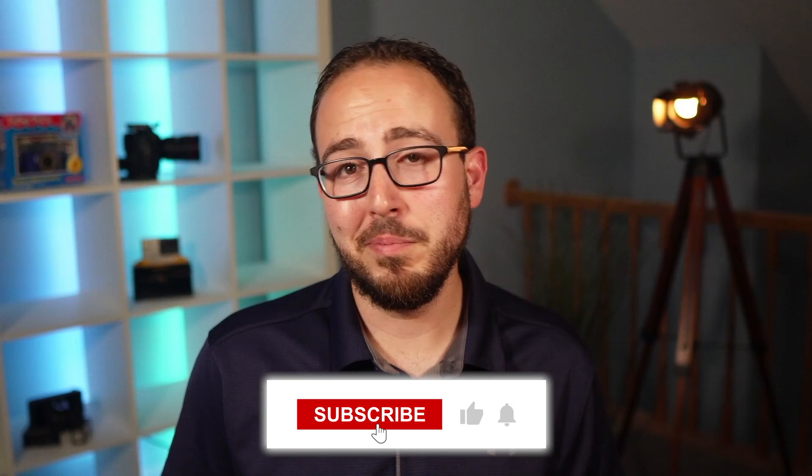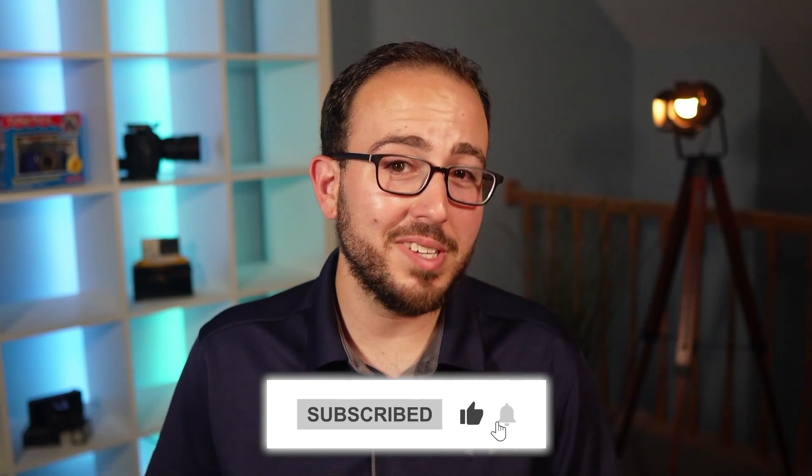Pretty cool, right? Could you do me that quick favor of clicking the subscribe button below so that we can share videos just like this with more people? See you next time.